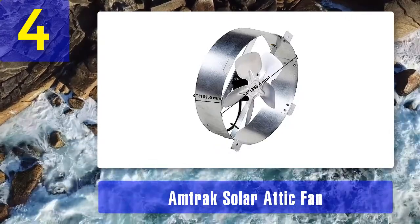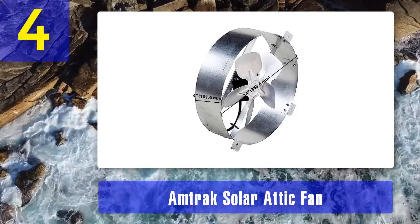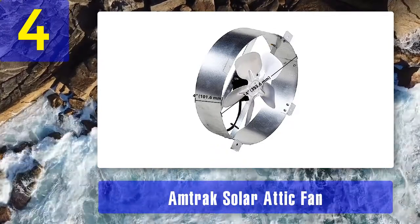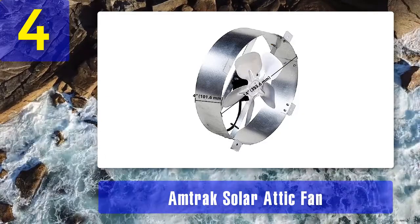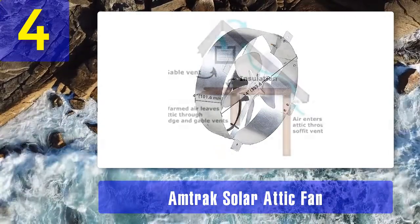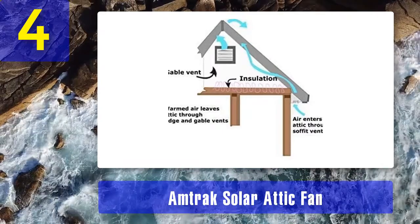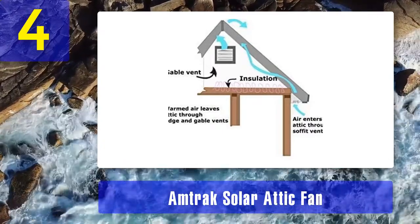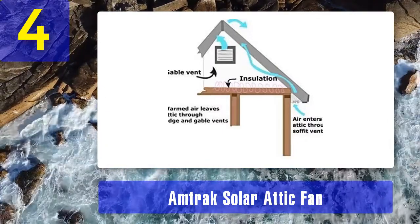This item does not require holes in the roof. You don't have to get permits, hire an electrician, or get any inspections. The solar panel can produce power for over 30 years. It comes with four pieces of mounting brackets for easy installation, along with instructions and 25 feet of wire included for a quick connection.